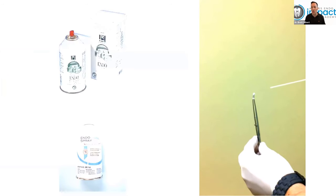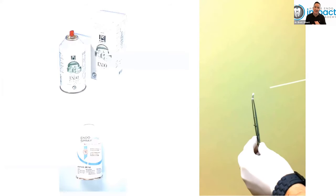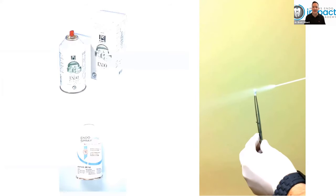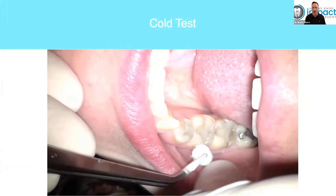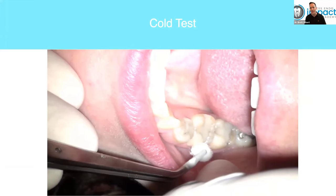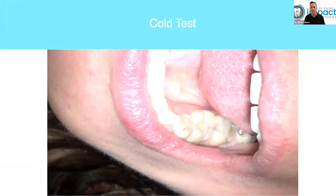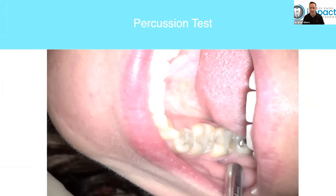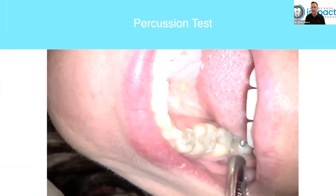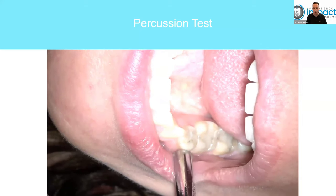Retest with the cold — this is the way I like to do it. Cotton pellet, metal beak, really let the frost get on there so you have something sustainable to bring to the tooth and retest. Obviously percussion with the back end of a rigid instrument, just give it a little tap. Apply cold to the buccal surface first, then occlusal, lingual — they're all legitimate, but typically start with the buccal. The percussion test — little light tapping, explaining to the patient: 'When I did this the first time it was very tender, but now after anesthesia they don't feel anything, so we're in great shape.'